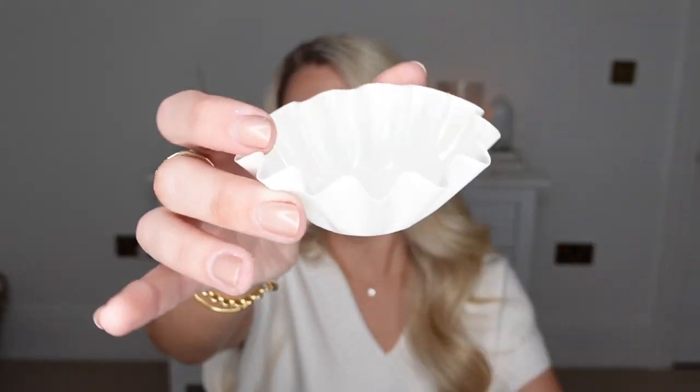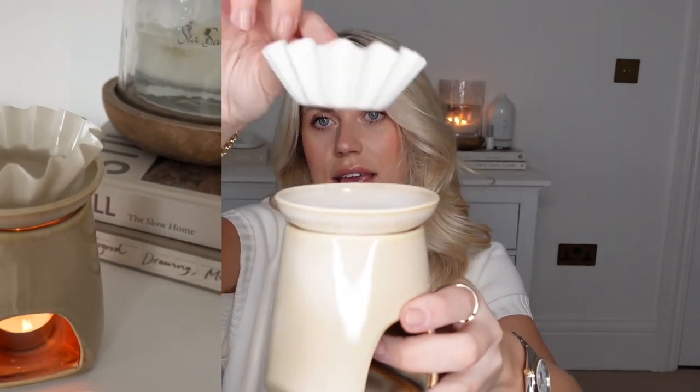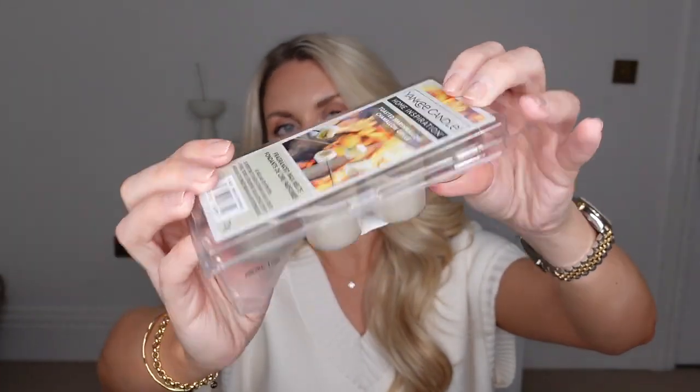I'm actually going to start with the biggest bargain of the video at just 90p. Obviously prices do fluctuate on Amazon, so I'll say the prices that I paid anyway. This was definitely a TikTok made me buy it purchase — it's one of these molds that you can pop a wax melt in and then pop that within your wax melt burner. This is one I've got from Primark and as you can see, you can just sit it within the dish so the wax melt melts in there. It makes it super easy to keep clean, then just pop it out and replace it with a brand new fresh wax melt. These wax melts, which you can also pick up from Amazon, are the Yankee Candle ones in Toasted Marshmallow.